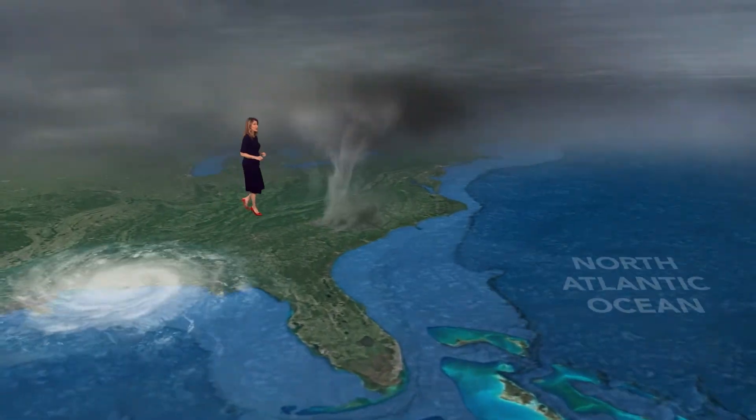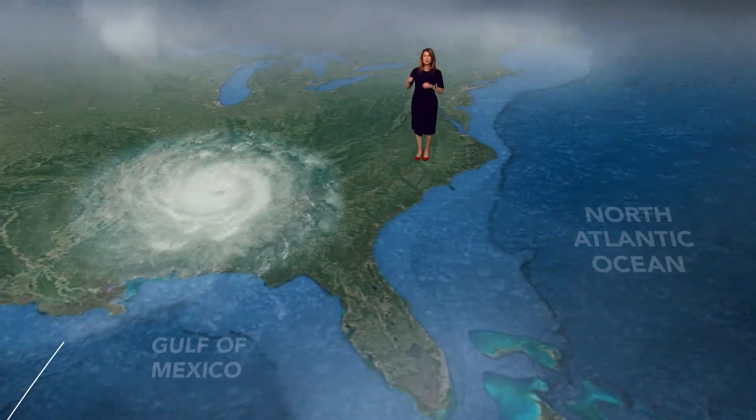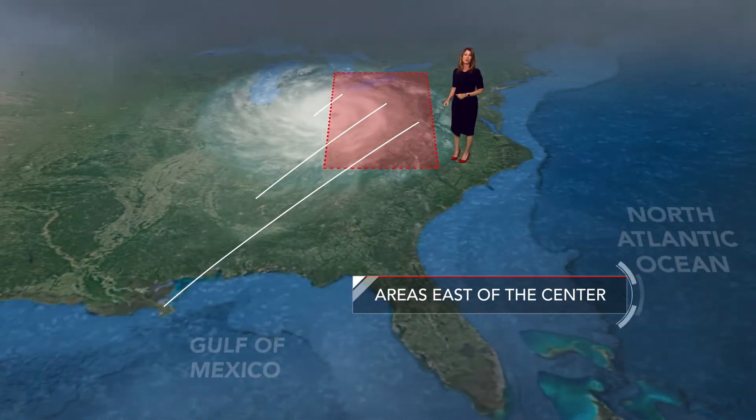Storms that form in the Gulf of Mexico can also bring tornadoes to North Carolina. As the system moves northeast, areas east of the center have the potential to produce tornadoes.